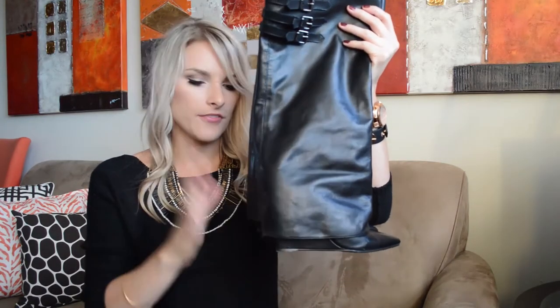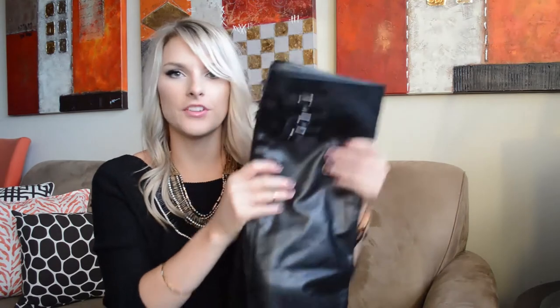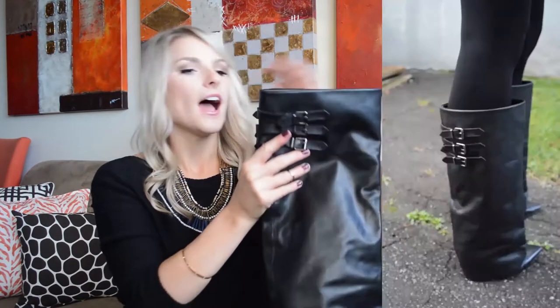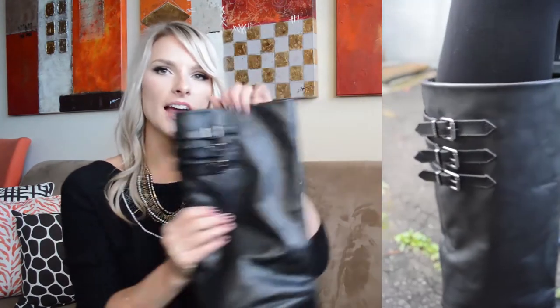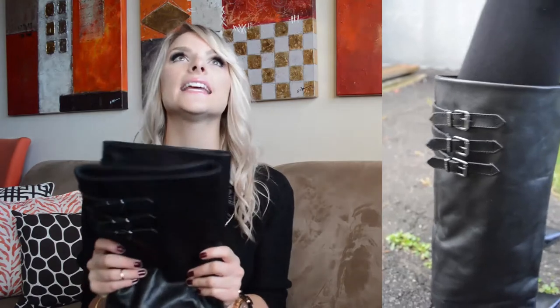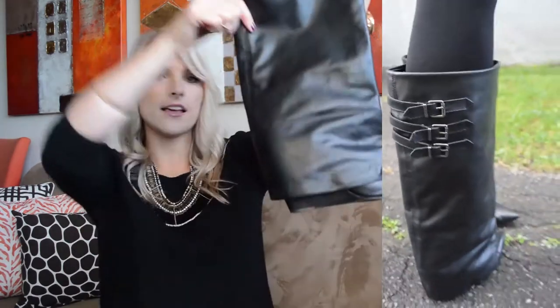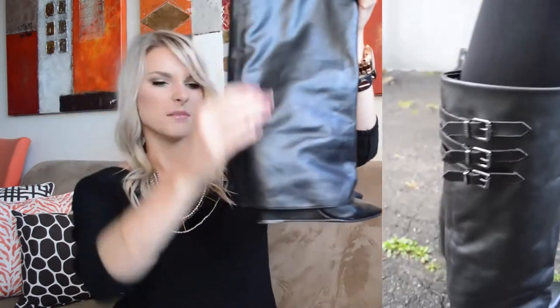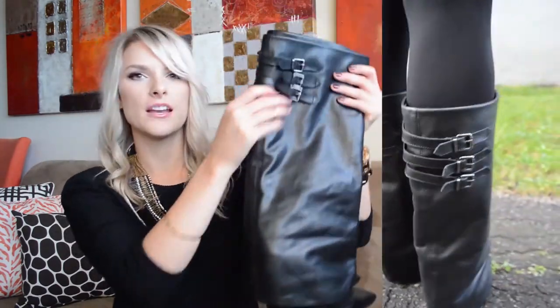I am obsessed with these boots. They're from Aldo. They're super comfortable — they've got a hidden wedge, about four inches. I know that sounds high but if you wear heels, it's not too bad. I love the buckles on the side and the pant leg-inspired leather portion. These boots are just killing it for me for fall.